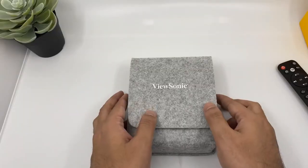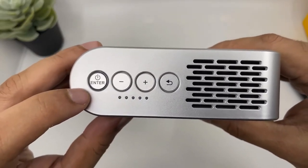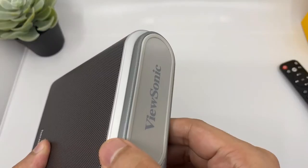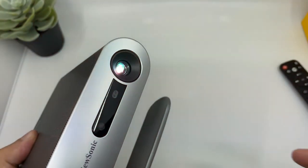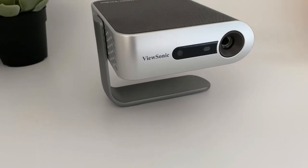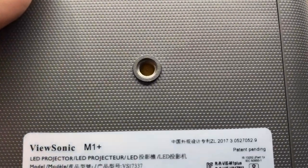It is a very portable projector with a compact form factor, weighing only around 1.65 pounds. Connectivity options include one HDMI slot, one micro SD card slot, one USB Type-A port, and one USB Type-C port. It even has internal storage of 16 GB, so you can store movies directly on the projector without needing a separate USB or SD card. It also has Harman Kardon stereo speakers, though it has only 250 lumens of brightness and a resolution of 480p, which could have been improved.